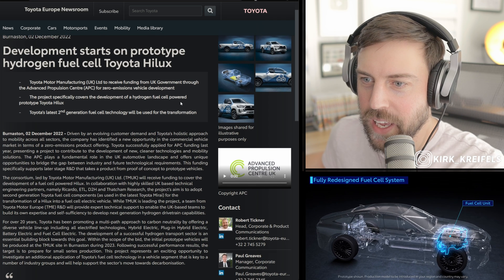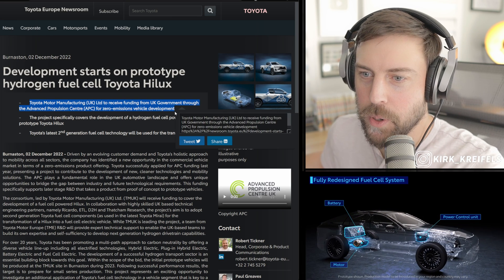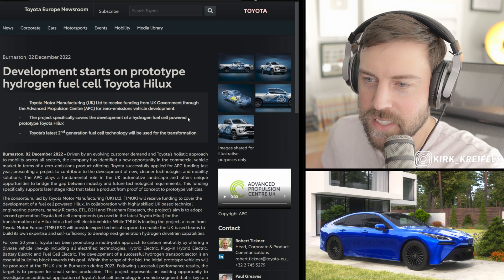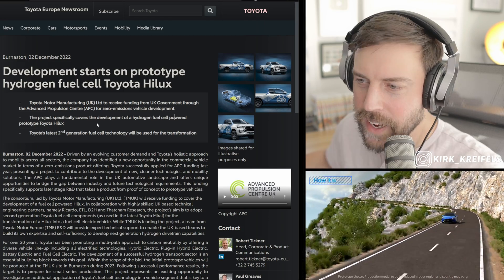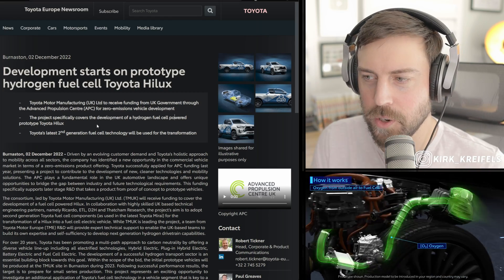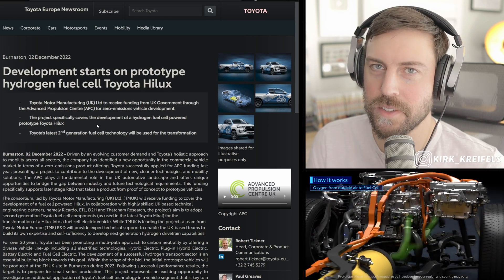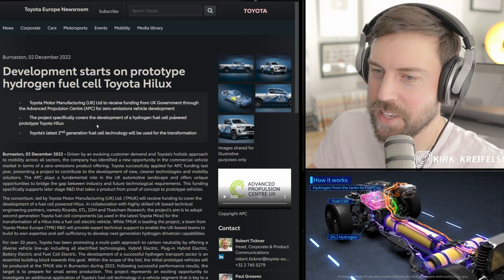Toyota Manufacturing UK is to receive funding from the UK government through the Advanced Propulsion Centre for zero emissions vehicle development. The project specifically covers the development of a hydrogen fuel cell powered prototype Toyota Hilux. If you're American and don't know what the Hilux is, it's essentially the global version of the Toyota Tacoma — a little bit different, a little bit smaller. Most markets receive diesel engines, but it's very much the global Tacoma.